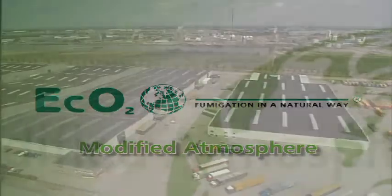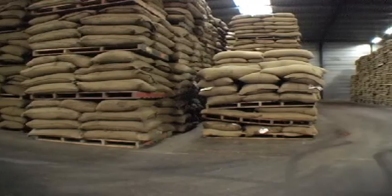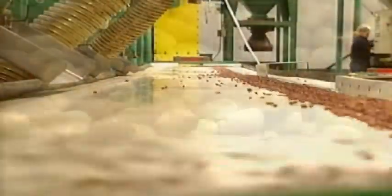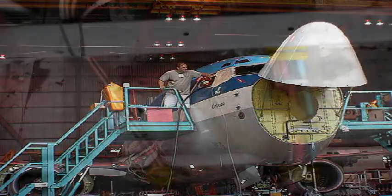To combat rats and mice, users in a wide range of industries increasingly turn to ECO2's modified atmosphere technique. This unique non-toxic method deals with rodents quickly and effectively.